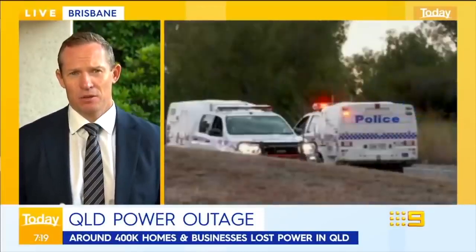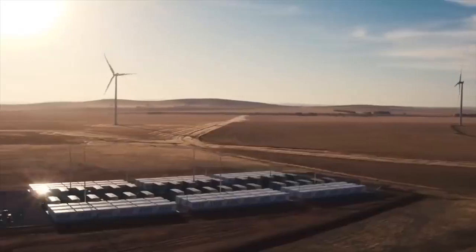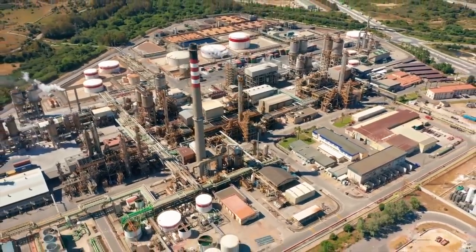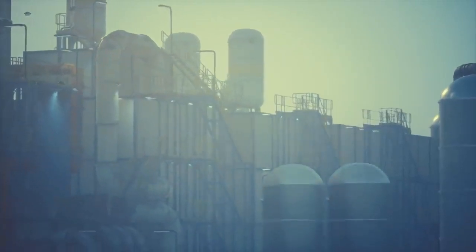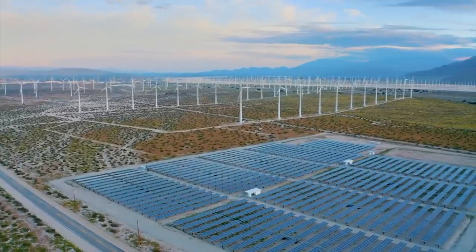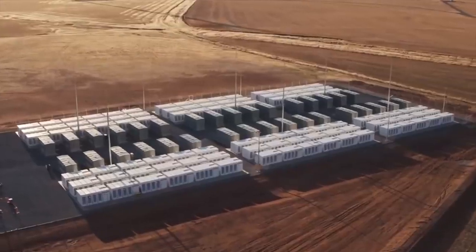After the ensuing chaos, the Hornsdale Power Reserve — a Tesla Power Pack system in South Australia — stepped in. The reserve was recently expanded to 150 megawatts / 194 megawatt hours. Teslarati noted that the battery was able to immediately respond to the widespread power interruptions, and took a quick dive into some of the battery's new tools. These tools include the capability to provide synthetic inertia, which allows the battery to help slow down the rate of frequency changes that happen as a result of dramatic events, such as a coal plant explosion knocking out electricity over a wide area.